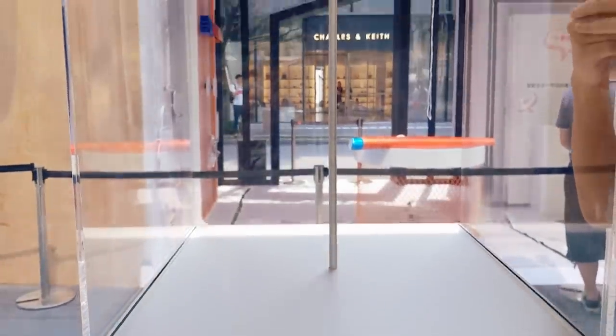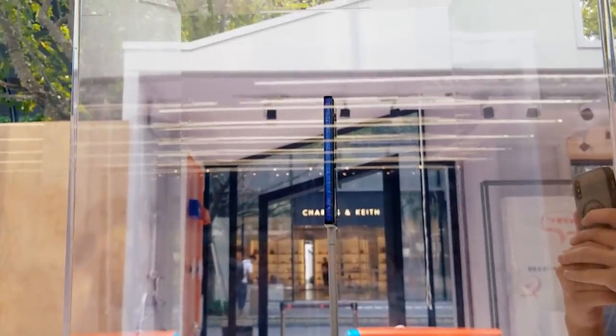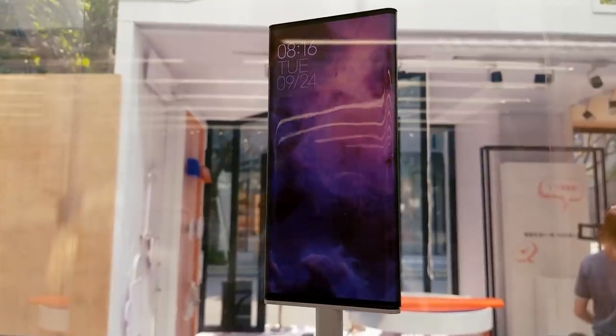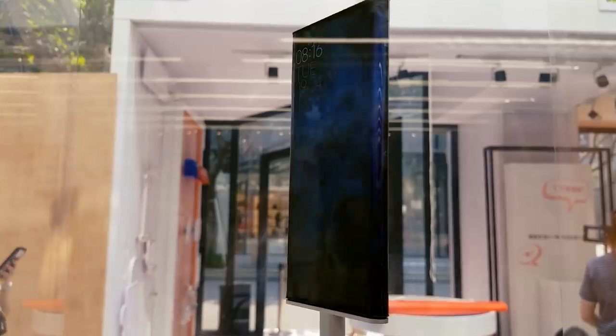I hoped to call this video hands-on, but unfortunately that's still not possible. It's more like a first look through a glass cage. I think the phone is still not ready for the public yet — the hardware may be ready, but not the software.